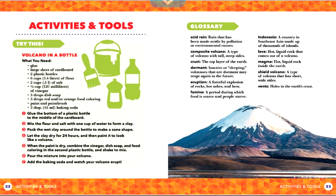Glossary. Acid rain: rain that has been made acidic by pollution or environmental causes. Composite volcano: a type of volcano with tall, steep sides. Crust: the top layer of the earth. Dormant: inactive or sleeping — volcanoes that are dormant may erupt again in the future. Eruption: a forceful explosion of rocks, hot ashes, and lava.